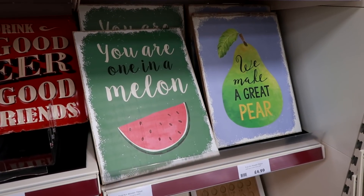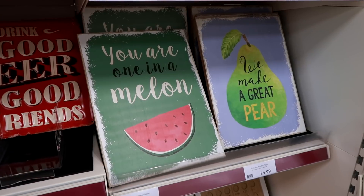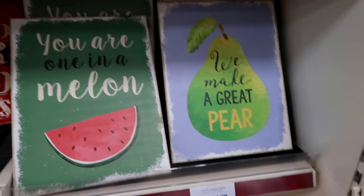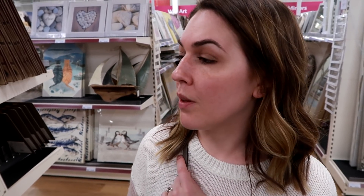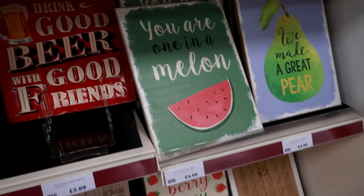So this card says 'you are one in a melon' - are you saying someone's a melon seed? I don't understand that. 'We make a great pair' - I understand that, that's obviously a play on the word pear. But 'you are one in a melon, you're a melon seed' - how would you feel if I called you a melon seed? You wouldn't be offended, it's just a bit weird. Just a bit weird, yeah, exactly.